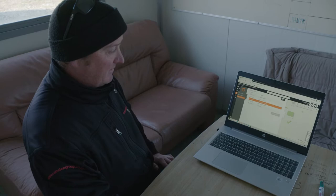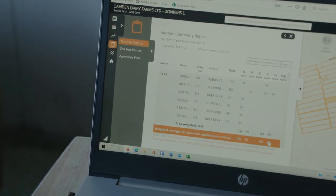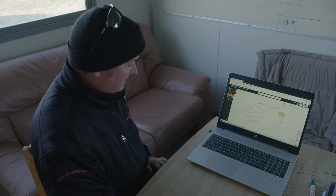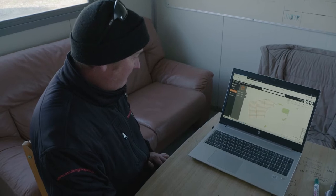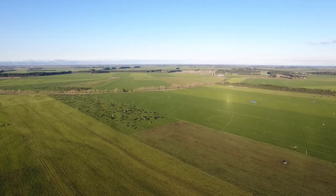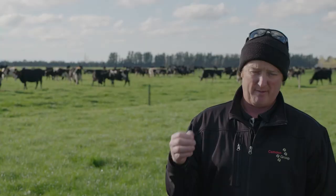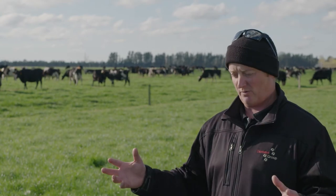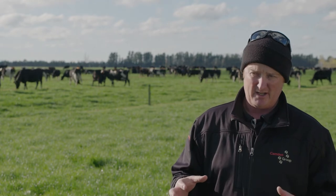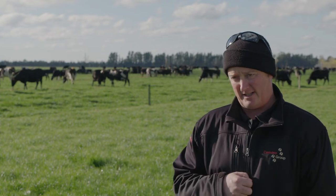They also use Ravensdown's online monitoring system Hawkeye to record their fertilizer placements, loading the nutrient information in at the start of the season so the team can order up to the limits set in the program. Once ordered, the information is sent to their preferred supplier and spreader, giving them peace of mind that the truck will only spread the amount in the chosen areas. From our point of view it's relatively easy to achieve — all we need to do is make sure the right information is loaded into the system and then the guys can't go over that N190 cap.